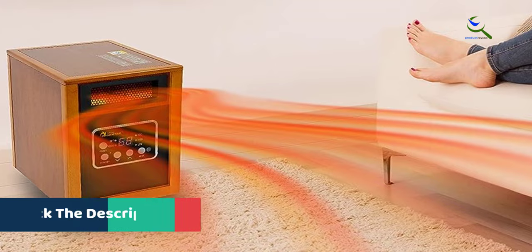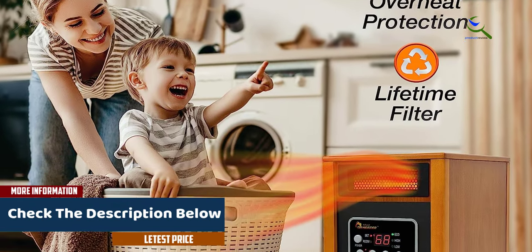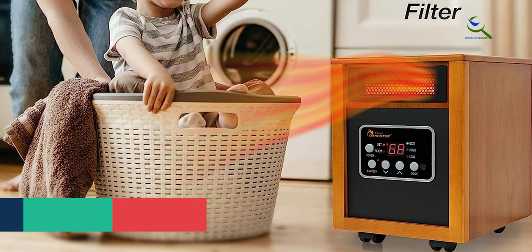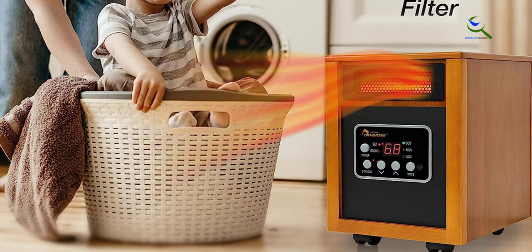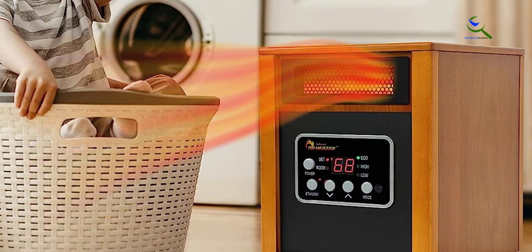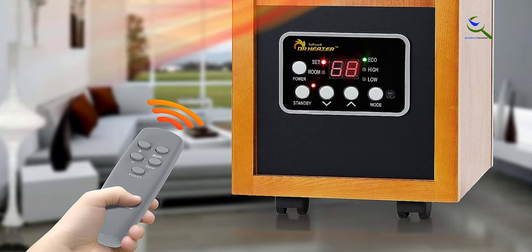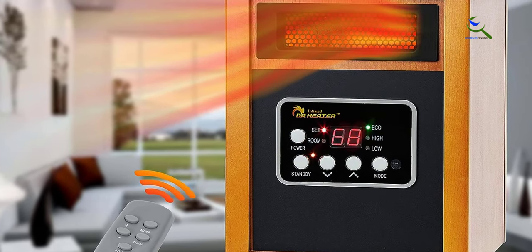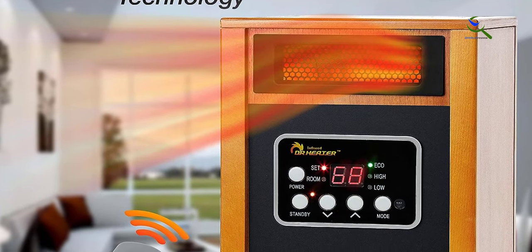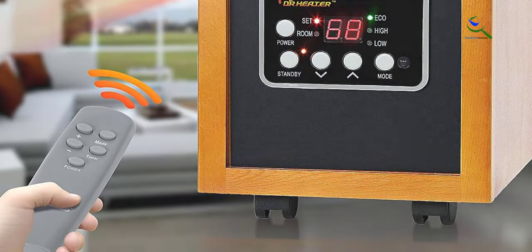One of the standout features of this space heater is that you can upgrade it to include a humidifier. The air becomes much drier in the winter, leading to dry, flaky skin and respiratory issues, and a humidifier can help alleviate those problems. The DR-968 also has a user-friendly remote control and a digital thermostat and temperature display. Even though it is slightly bulky compared to some other models, it has wheels to aid portability and can be moved around as per your needs.